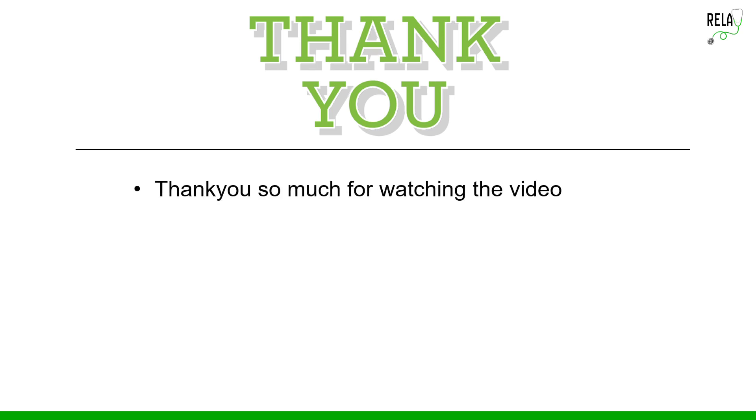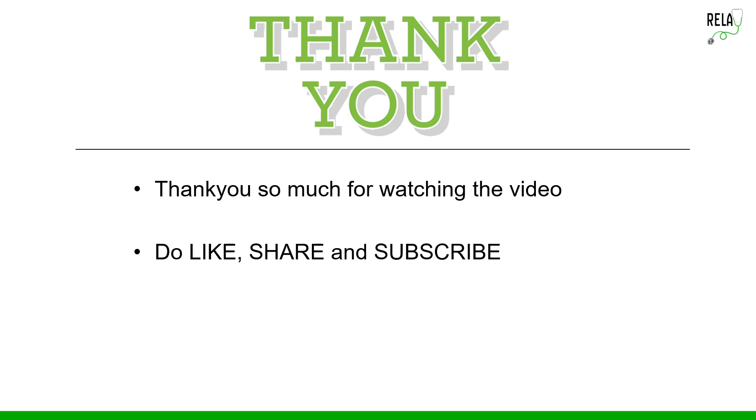I hope this clears up the topic of vacuum or ventouse delivery. I have kept it brief so that it is easy to understand. We'll meet you soon with another video — till then keep watching, and if you like it please subscribe and give us your valuable suggestions. Thank you, take care and stay safe.